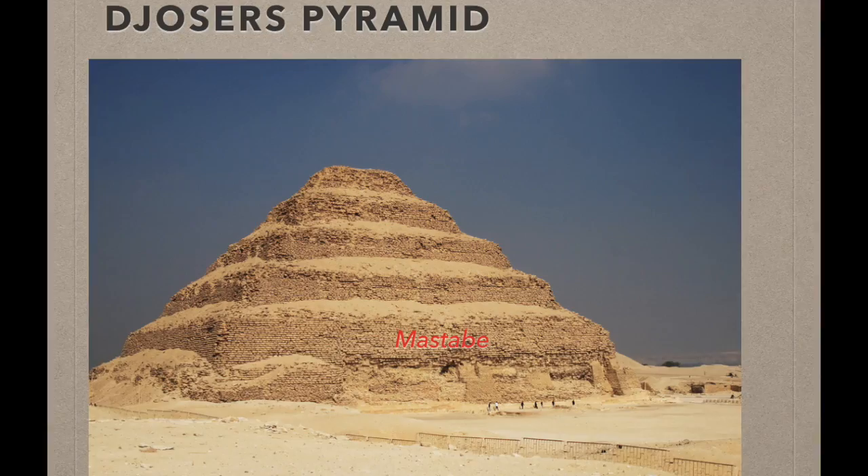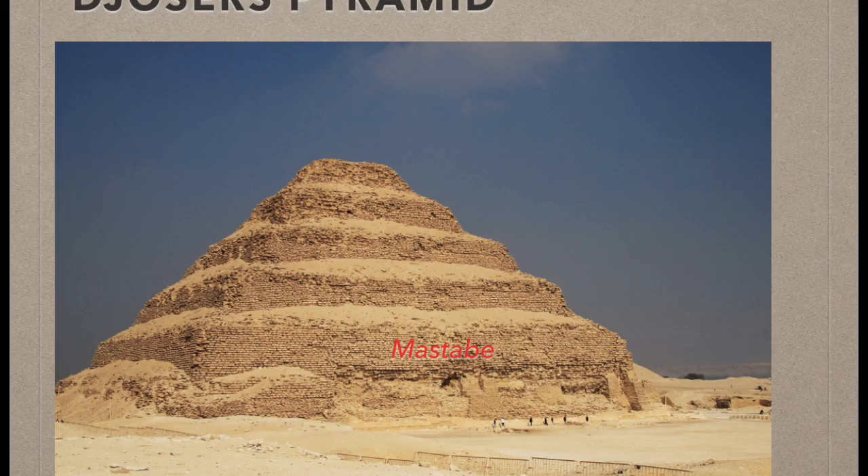Djoser's pyramids were actually not pyramidally shaped. They were built on Mastabas, which are burial grounds for Egyptians. He had around six of them stacked up, one smaller than the previous one before, in order to make it more like a pyramid, but it was actually just a bunch of blocks put together that had nothing to do with a pyramid shape. In this picture, you can see the six builds in the pyramid. Each individual build is what is called a Mastaba.